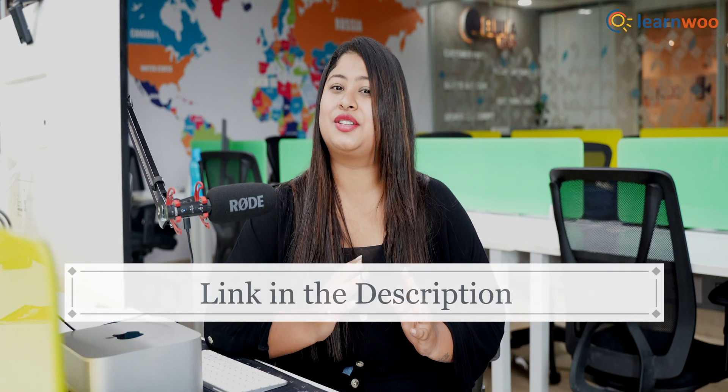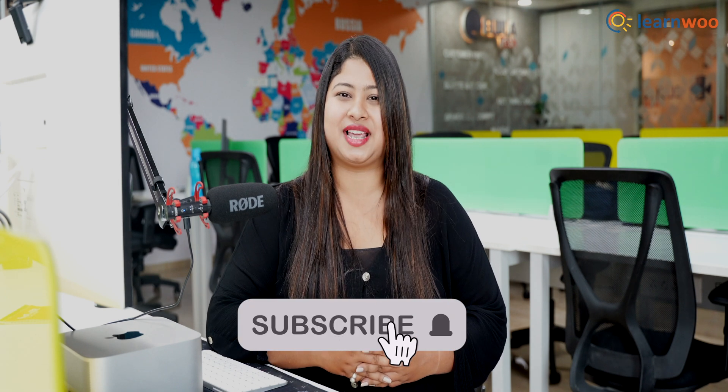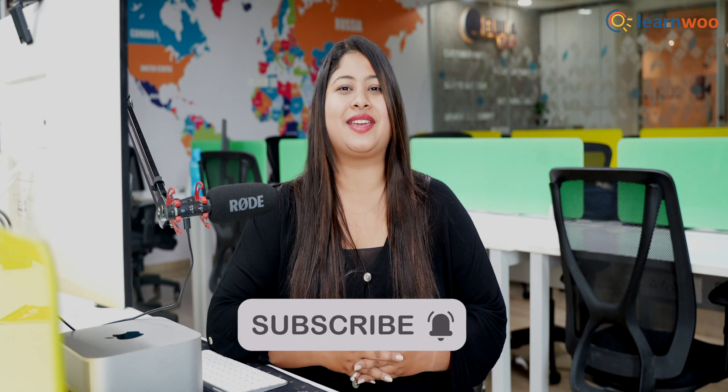And that was all. These were the nine most powerful WooCommerce marketing plugins to boost your online store sales. Do let us know in the comment section if you found this video useful. The links to all these plugins are mentioned in the description. If you liked this video, give a big thumbs up and subscribe to our channel for more videos like this. Don't forget to hit the bell icon to keep getting updates on more such videos. Thank you so much for watching — I'll be signing off and we'll see you in the next video.